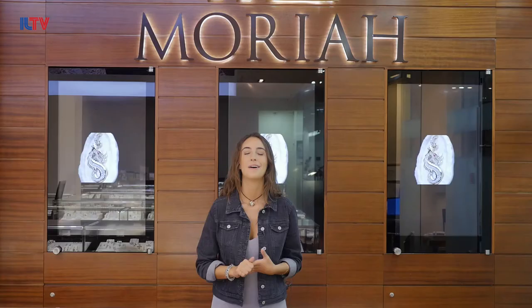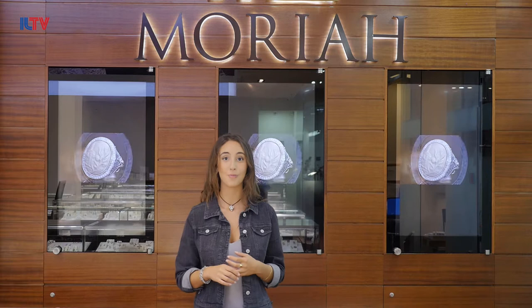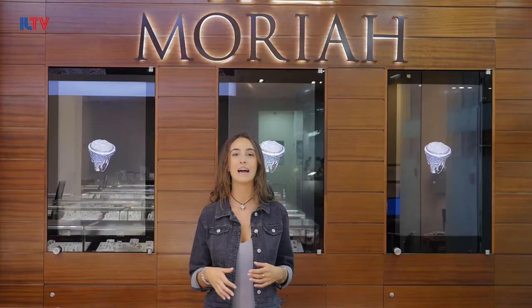Many of you out there have yet to visit the Holy Land and more importantly the Old City of Jerusalem. We came here today to meet a family that designed a line of jewelry that allows you to bring a piece of Jerusalem back home with you, wherever that might be. Let's go meet them.